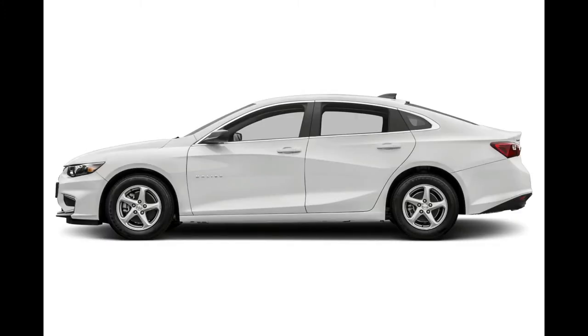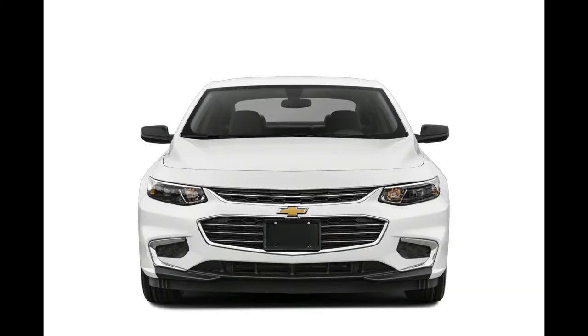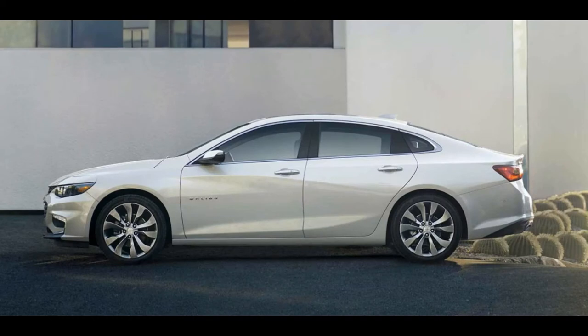Chevrolet's MyLink infotainment system comes in two variants in the 2017 Malibu: a base level with a 7-inch touchscreen and an upgraded version with navigation and an 8-inch touchscreen. Apple CarPlay and Android Auto come standard in both versions.